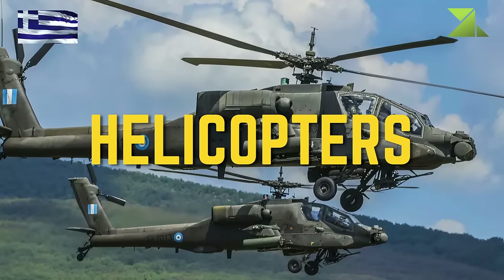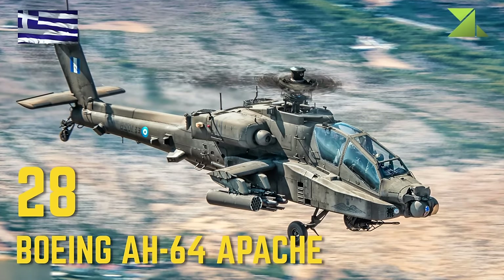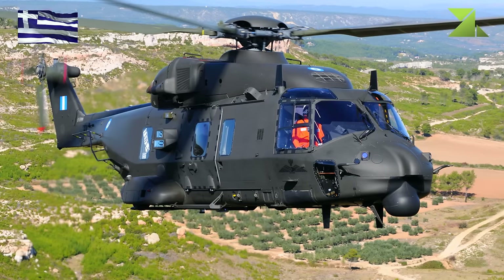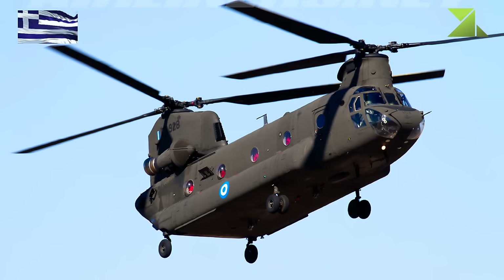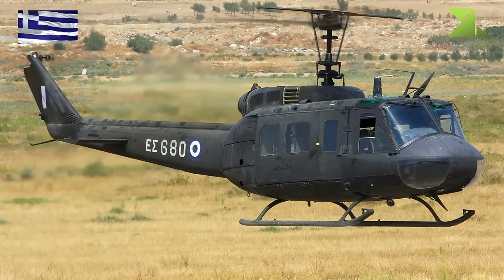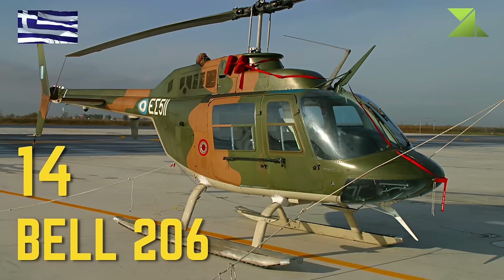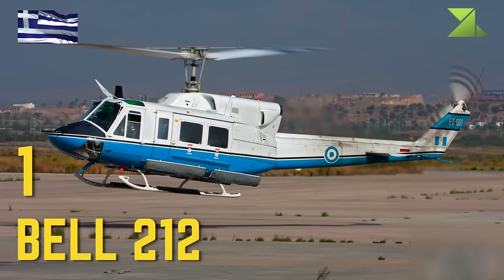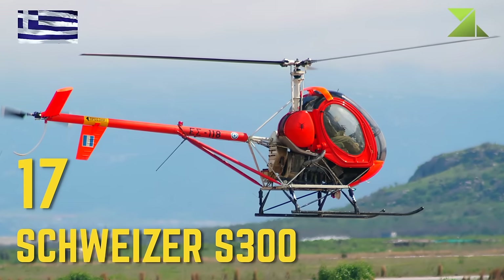Helicopters: Boeing AH-64 Apache, Bell OH-58 Kiowa, NHI NH-90, Boeing CH-47 Chinook, Bell 205, Bell 206, Bell 212, Schweizer S-300.